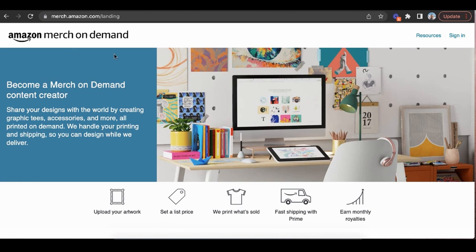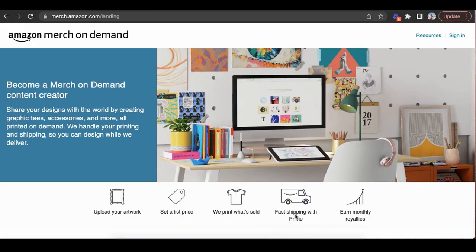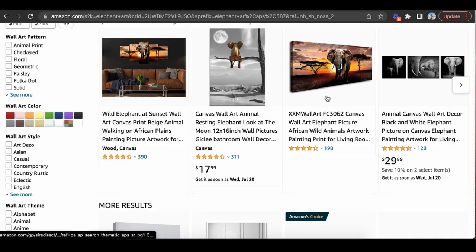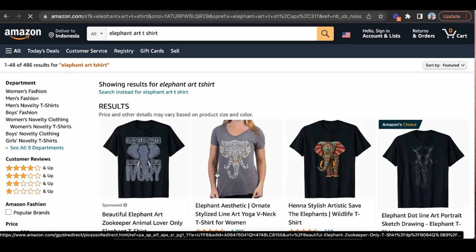One thing people are actually doing with their art is very simple and you can start for free — signing up for merch.amazon.com and turning your art into a t-shirt. You upload your artwork, set a list price, Amazon prints what's sold using their money not yours, it's completely free to get started, with fast Prime shipping and monthly royalties. If I type in 'elephant art t-shirt,' you can see people are selling their art on t-shirts because people who like elephants probably want to buy an elephant t-shirt.